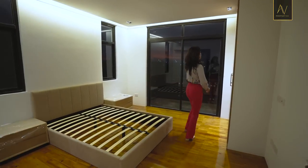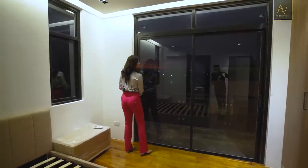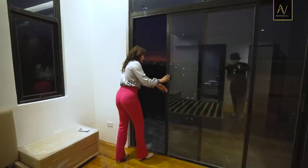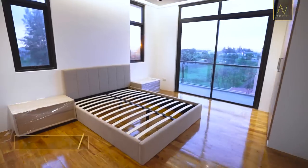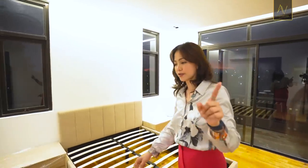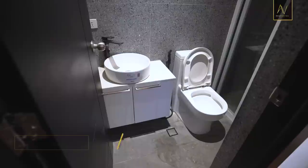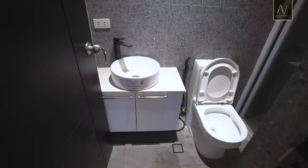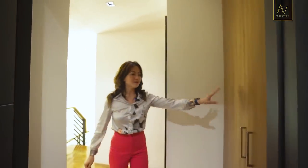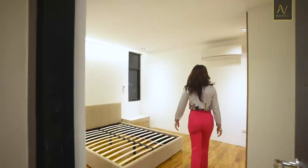All bedrooms have their own cabinetry for closet and storage. This particular bedroom has a balcony access — very special. All of the bedrooms come with their own customized bed frame, though no mattress — that's for you to provide. The toilet and bath is uniform to what the first bedroom looked like, so there's no favoritism in the family. And there's also a linen closet.